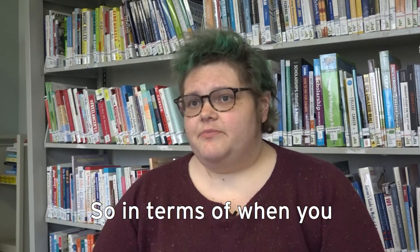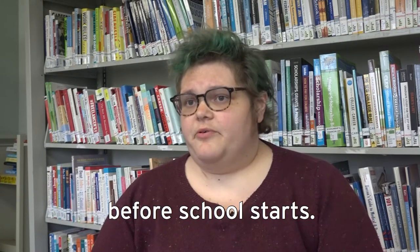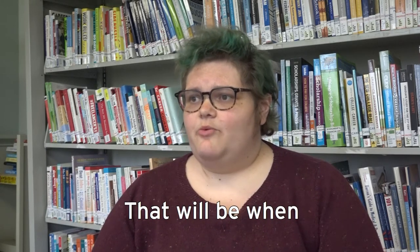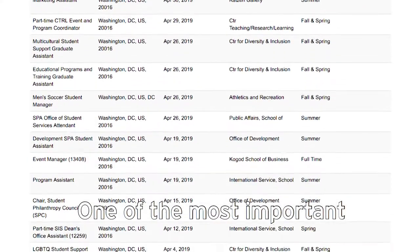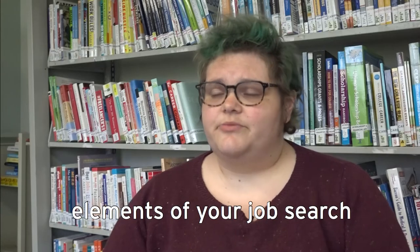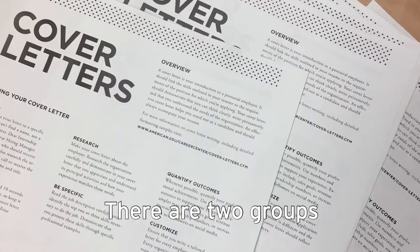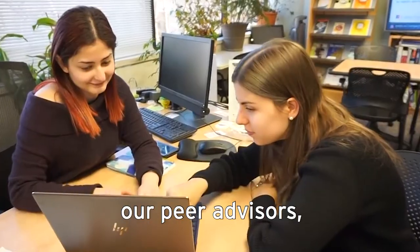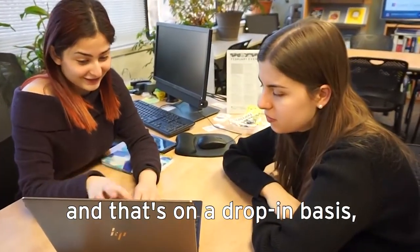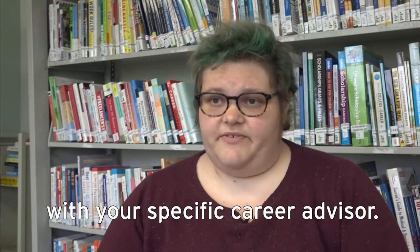In terms of when you should start applying for federal work-study, start looking about a month before school starts — that's when the positions really start to appear. One of the most important elements of your job search will be your resume and cover letter, and the Career Center can help you with that through peer advisors on a drop-in basis, or by making an appointment with your specific career advisor.